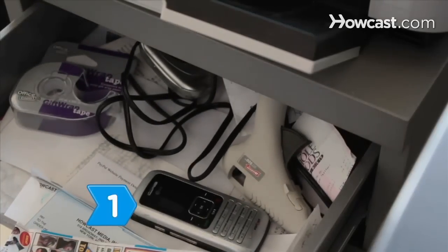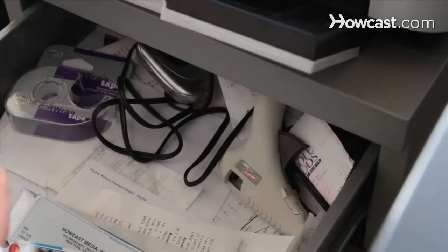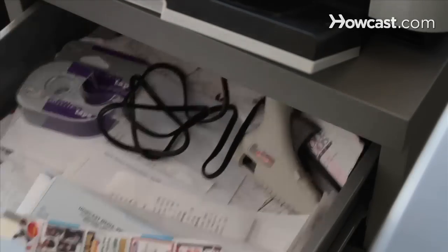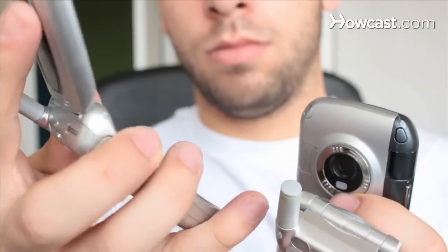Step 1. Recycle old cell phones through a charitable organization that provides phones to people who need them, and use the donation as a tax deduction. Even if the phones are not reused, their parts will be recycled.